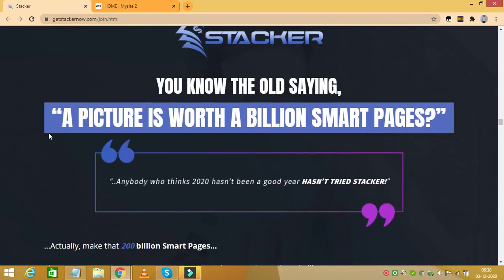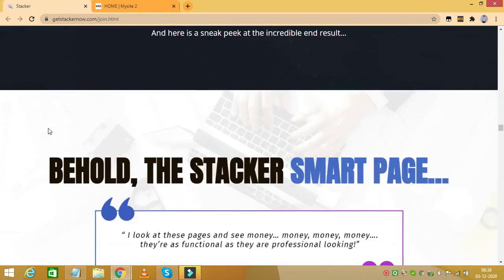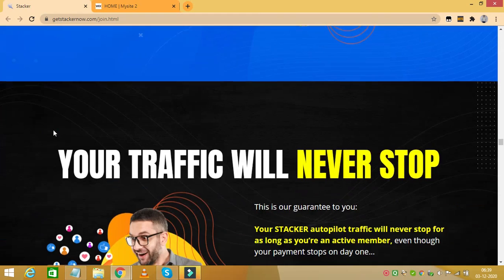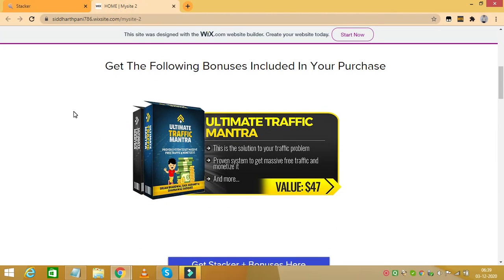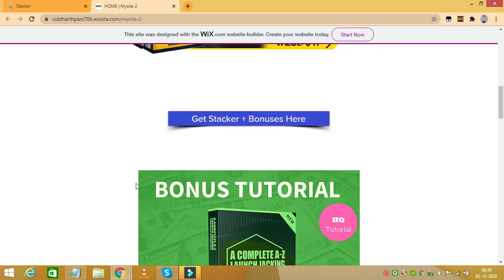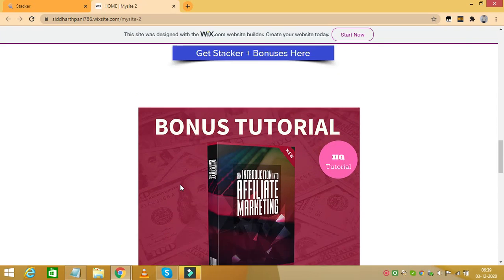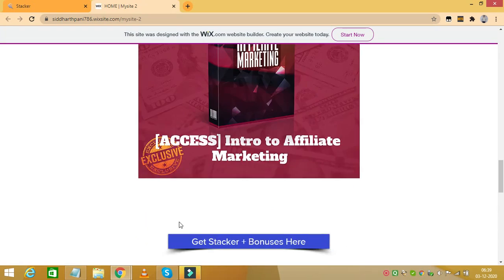That covers the pricing of Stacker. Now let's see the bonuses that I am offering if you buy Stacker through my link. Just remember to click the first link in the description of this video, which will bring you to a page where you can click on any of the blue tabs, which will take you to the sales page of Stacker where you can complete your purchase — and all these bonuses will be waiting for you.